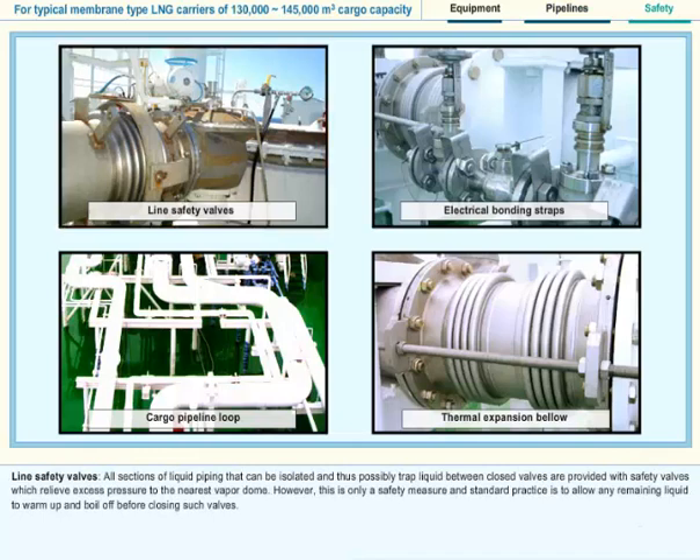Line Safety Valves: All sections of liquid piping that can be isolated, and thus possibly trap liquid between closed valves, are provided with safety valves which relieve excess pressure to the nearest vapor dome. However, this is only a safety measure, and standard practice is to allow any remaining liquid to warm up and boil off before closing such valves.